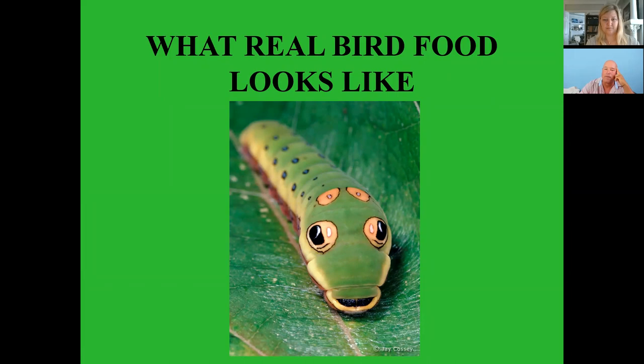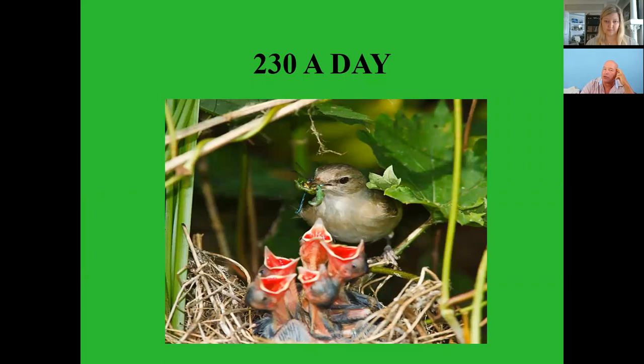To get birds to stay in your yard all season long, you've got to plant the right type of plants that provide a food source for birds. Doug Tallamy's book 'Bringing Nature Home' talks about watching a chickadee family that would bring 230 soft-bodied insects to the nest per day. They would not have nested in his yard if he didn't have the right plants that support insect life which the birds feed on.